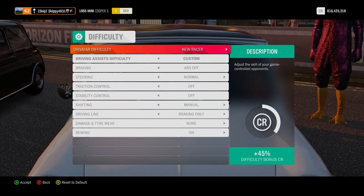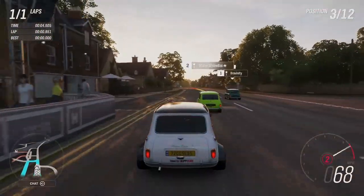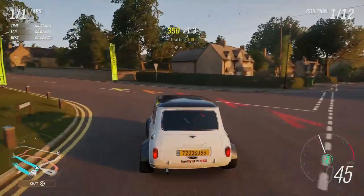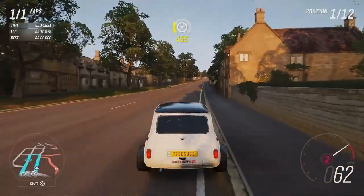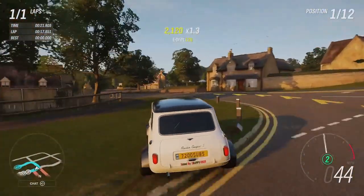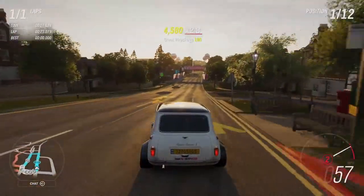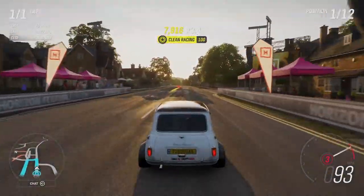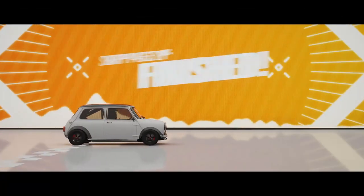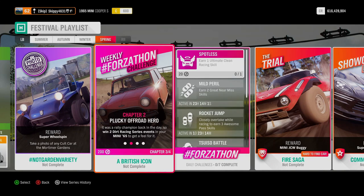Drivatar difficulty for the weekly Forza-thon challenges does not matter — there's no reason to make it harder than it needs to be. I'm going New Racer. The blueprint couldn't be easier: the Drivatar will overshoot the first corner, get on the brakes a little early, nice hairpin to the left, a little straight, another left, another slight hairpin. That was actually under 30 seconds. Race one complete, race two complete — first place both times. Plucky Off-Road Hero completed, winning two Dirt Racing Series events.